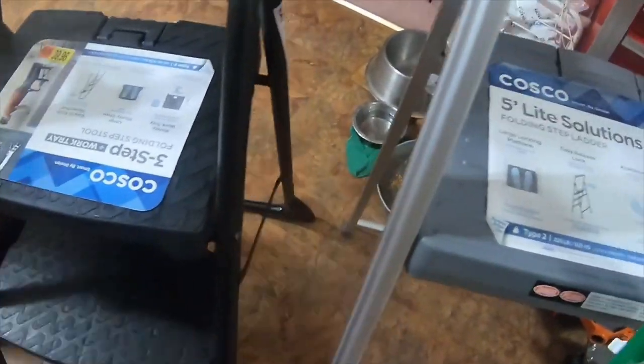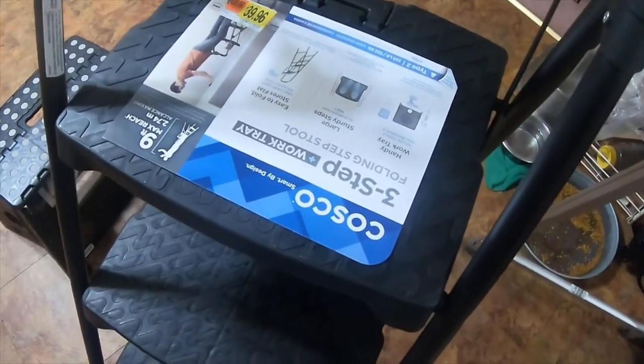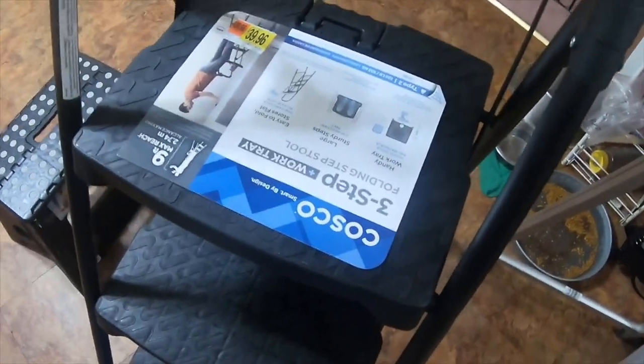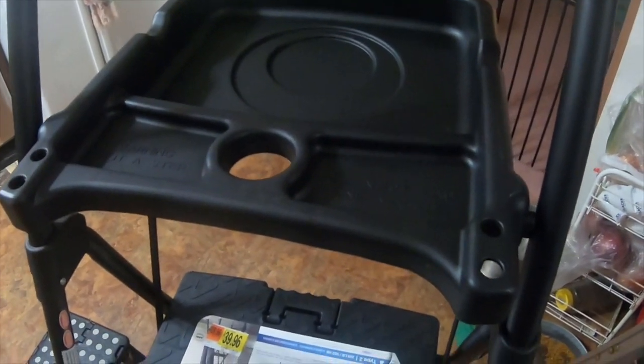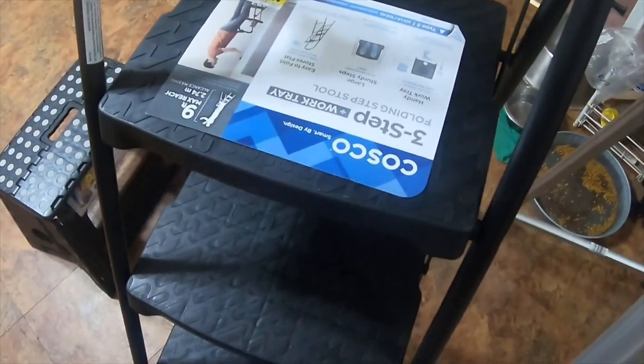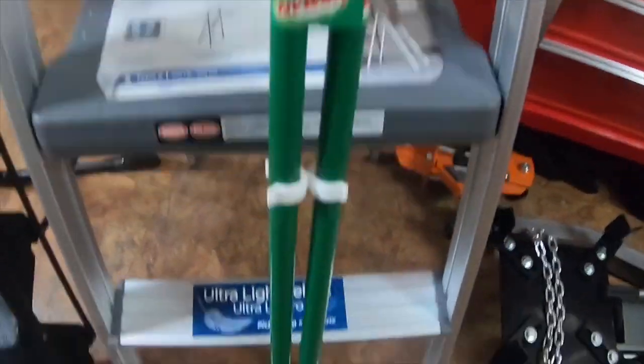I also got this nine-foot max reach 2.74 millimeter heavier ladder. This ladder is probably a good 40 pounds — that's what it feels like to me. It's got a nice tray on the top. I'm going to be using this black ladder for automotive use, and this one will be for household use, around the house or outside.